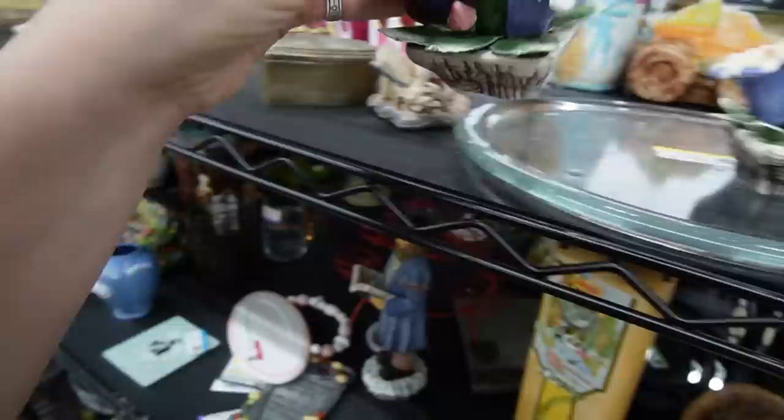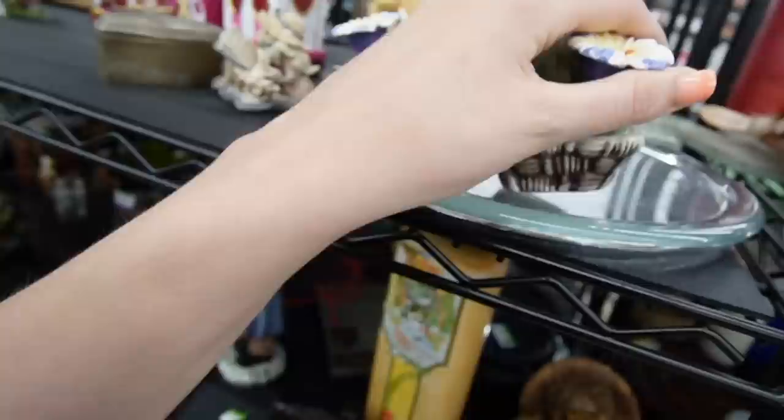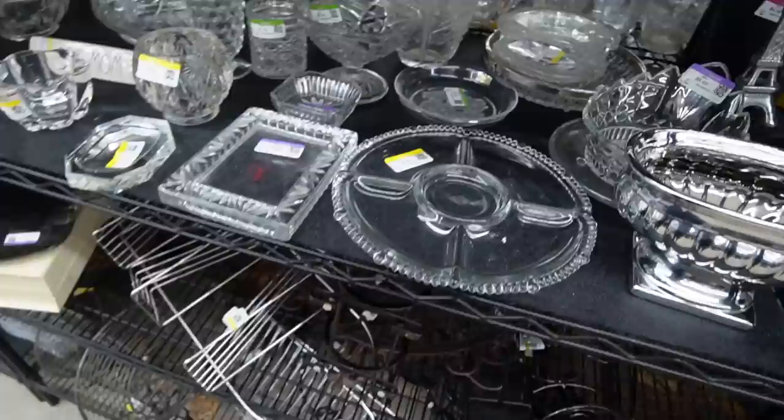Those look like they could maybe be Capodimonte — I don't know, they're a little sloppy, and there is chipping on them as well. That one there — that is in a Casa Crystal style. It looks similar to the plates I picked up about a week or two ago. I picked up a couple of plates that look very similar, so I'm almost wondering now if those plates were maybe in the Casa Crystal line.